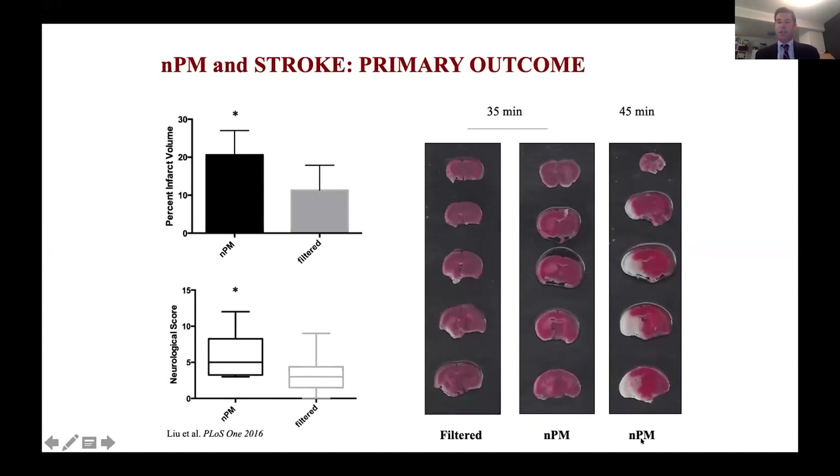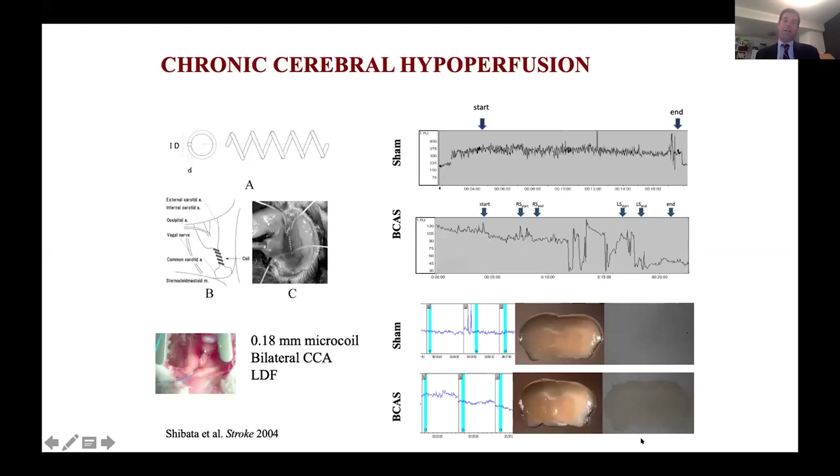We wanted to build further upon these studies but in a more refined or elegant model — not a big stroke model. As I mentioned, I do a lot of work with carotid stenosis and endarterectomy stenting, and I've always been interested in neurocognitive change after carotid stenosis or these procedures. So we decided to model this in the lab. We refined a model another group developed where we put microcoils on the carotid arteries and narrow them to about 30% of their native diameter. You can see on the right that blood flow drops off when you put the first coil on, and drops off a lot when you put the second coil on.